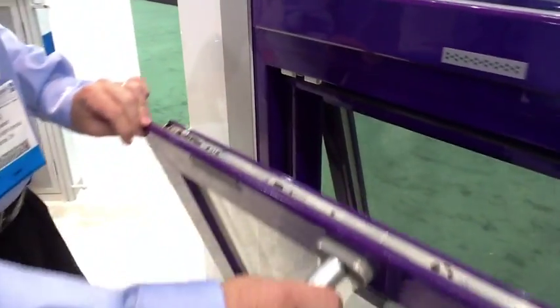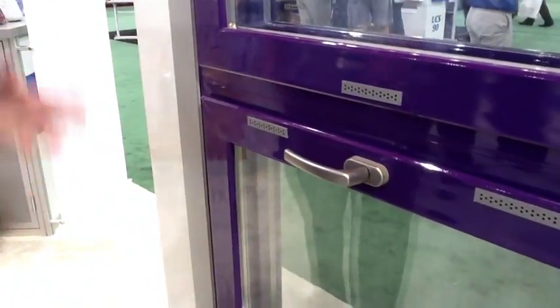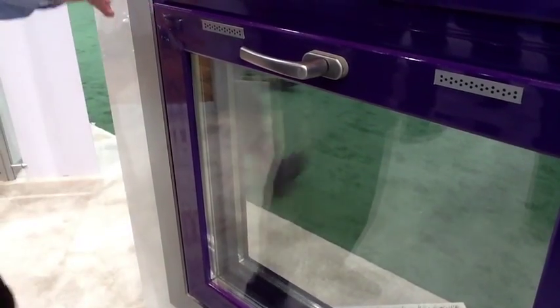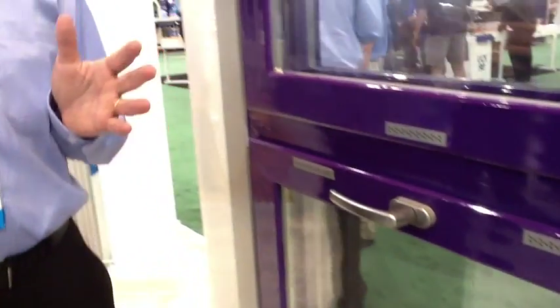If you close the window, it looks like a normal window system — there's a normal window — but you immediately see there is a double space because of the two IG units, and that really creates an opportunity from a performance point of view.